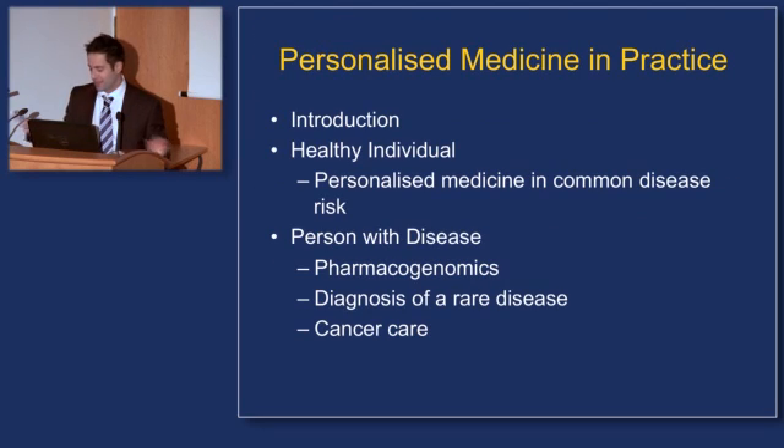With that, I will leave you and introduce back Ingrid, who will look at pharmacogenomics and cancer care. Thank you.